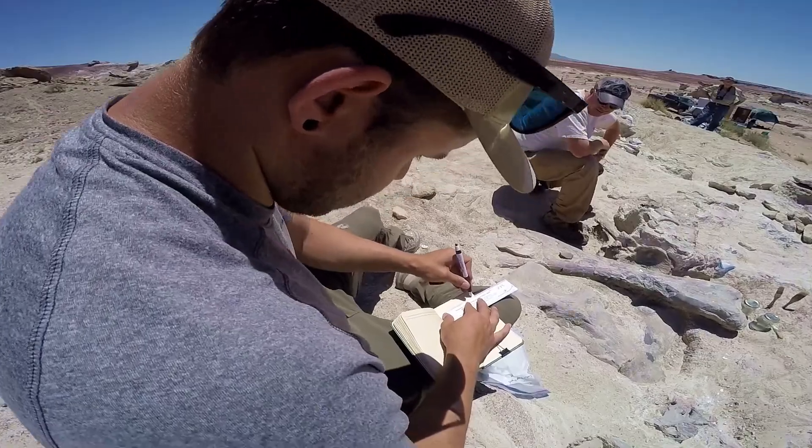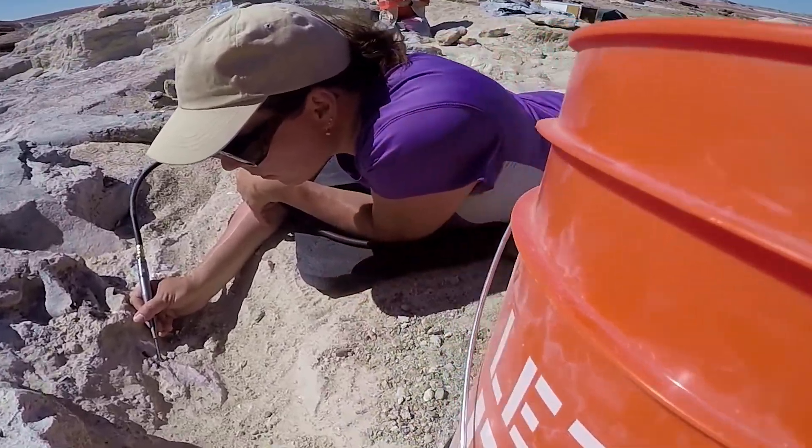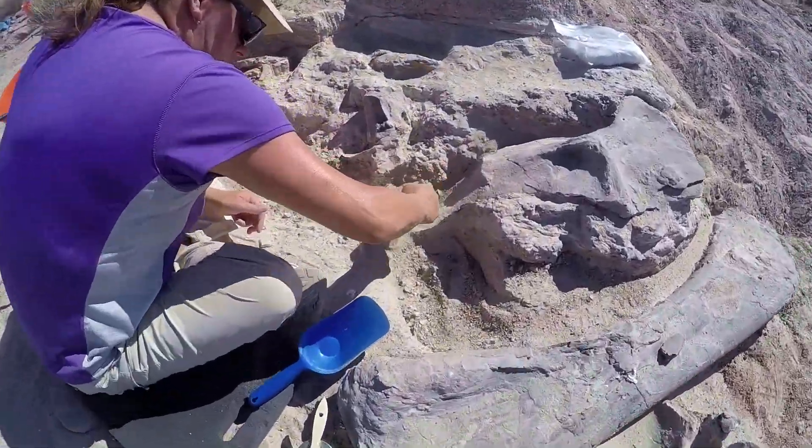My background is paleontology. I got a degree in geology and environmental geoscience from NIU with a biology minor and a paleontology focus. This is my first time out in the field, and it's exciting because you never know what you're going to find. I've been enjoying myself — I've been out here for three or four weeks already, we'll be out for five weeks total, and I plan on coming back again next year.